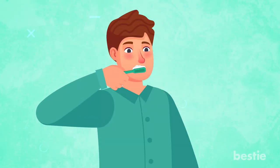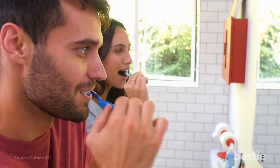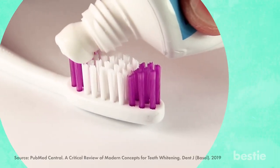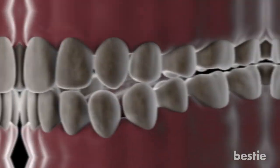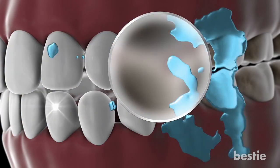Does whitening toothpaste really work? It only removes surface stains and doesn't actually change the natural color of your teeth. Whitening toothpaste can't lighten a stain that goes deeper than the tooth's surface, but it can be used to clean yellowing on the external surface. Whitening toothpaste contains particles such as silica or dicalcium phosphate, which help remove plaque and polish your teeth, buffing away surface stains and leaving them bright and beautiful.